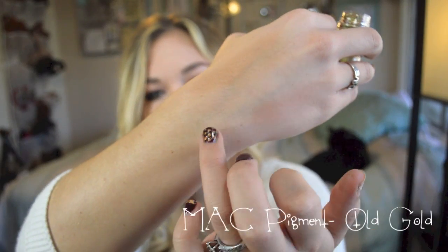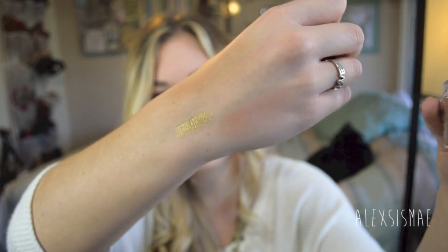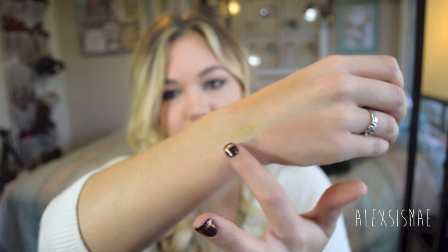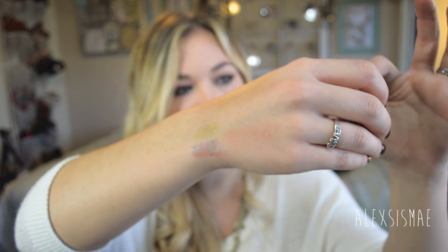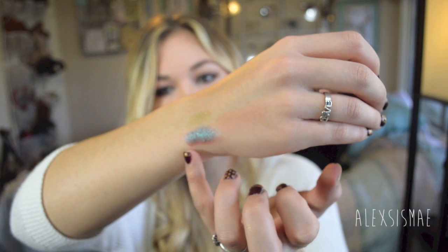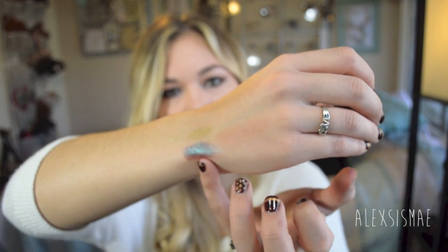Let me swatch them on my wrist. Old Gold is just a really gorgeous gold with kind of a greenish base — so pretty. Blue Brown looks a bit different dry, more of a burgundy iridescent color, but as soon as you add a little water — yes, I'm using spit — it pulls up these mermaid-scale-like reflections: burgundy brown with blue iridescent flashes. I absolutely love this.